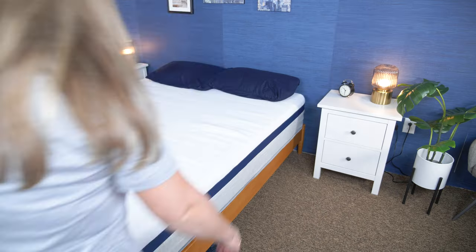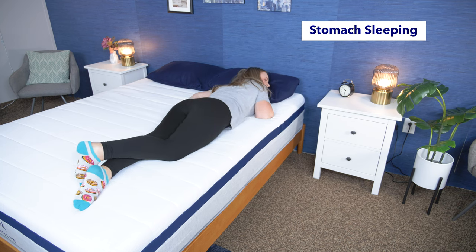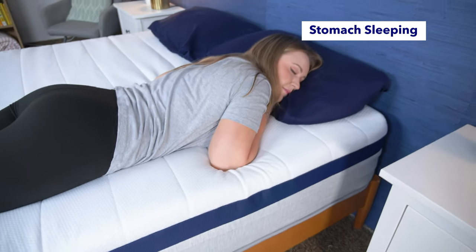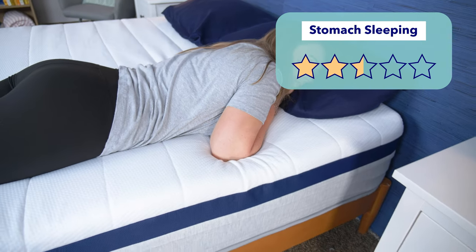Now let's talk about the different sleeping positions. No matter the sleeping position, you want your spine in alignment, but you need different things from a bed to make that happen. Stomach sleepers need a firm mattress to keep their hips propped up and their spine aligned. Since I think the Helix Midnight is a touch softer than average, I don't think it's going to work for stomach sleepers — I'd recommend they go for a firmer option. I'd give it two and a half stars for stomach sleeping.